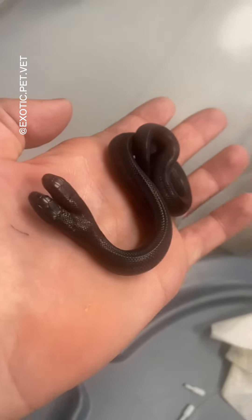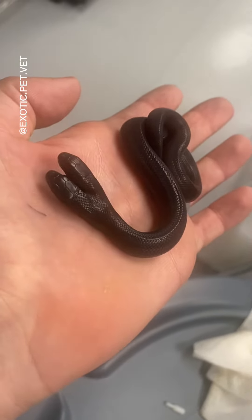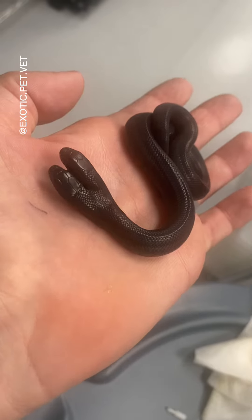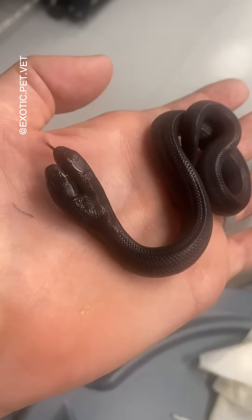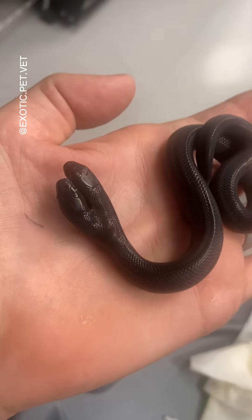This two-headed Mexican black kingsnake was hatched by my friends at Big Squeeze Constrictors. Occasionally an egg will have twins, and in very rare cases, the snake twins will not separate fully, resulting in conjoined twins.